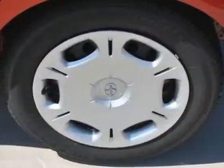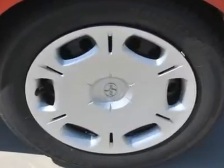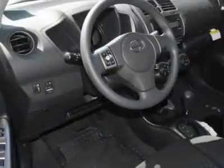Air conditioning, adjustable steering wheel, power steering, keyless entry, cruise control, premium sound system.